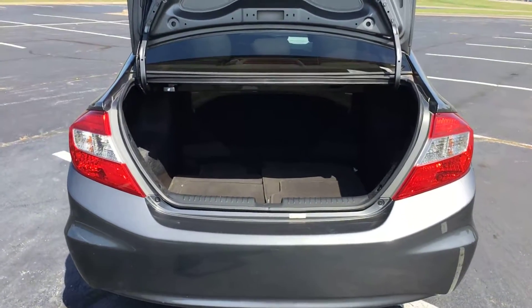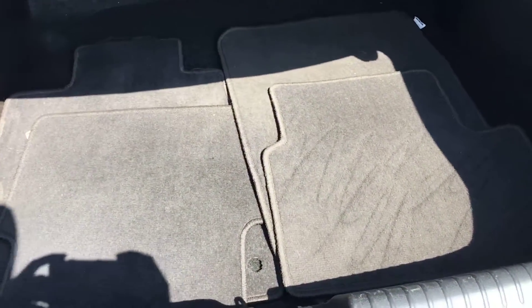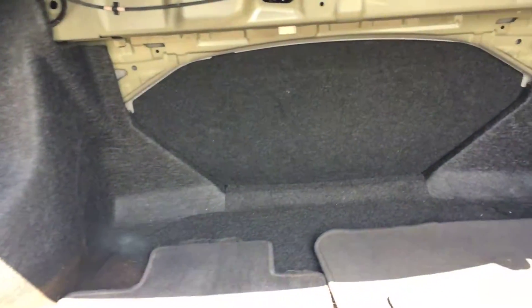Heading into the back of the vehicle, there's actually a lot of space back here for a little car. You have your factory carpeted floor mats. It does have a little bit of stains over here — the point of these videos is to show you everything. There's a little bit of discoloration in the cloth there, but other than that, a lot of space back here.